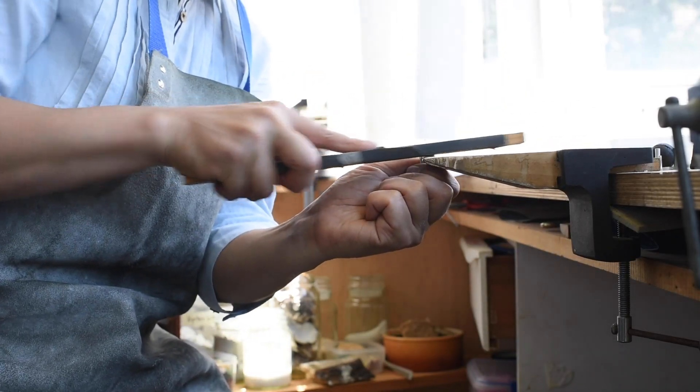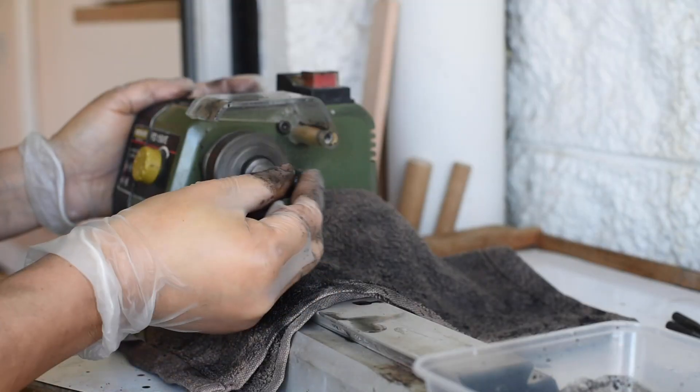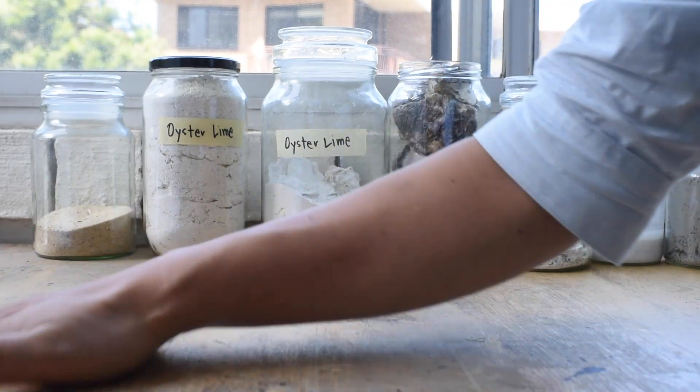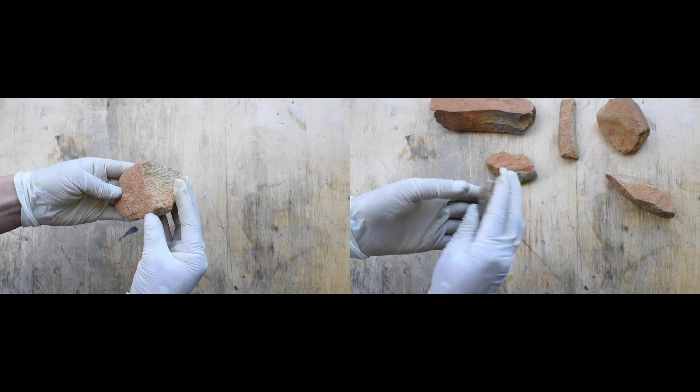My focus is on place-based making, which is a form of critical making where we use materials that are geologically present within a more immediate environment. I'm interested to see how these materials can capture a sense of place, and through the process of making it gives us an embodied experience of the materials. Place-based making is a kind of constraint that enables you to understand those ecological connections, but only within a certain limitation of the area that you live in.